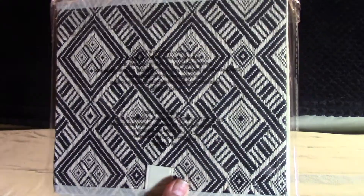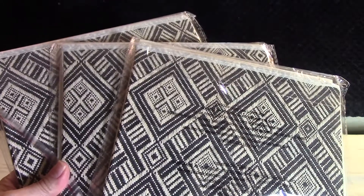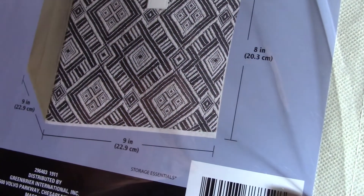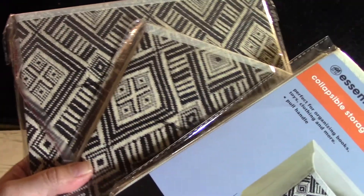And then I got some storage bins as well. They came out with some pretty designs — I ended up getting three of these. These are the smaller ones; you can see the dimensions there, it's nine by nine by eight. I've got three of those and hopefully they're going to fit a shelf that I have, so I'll test that out.